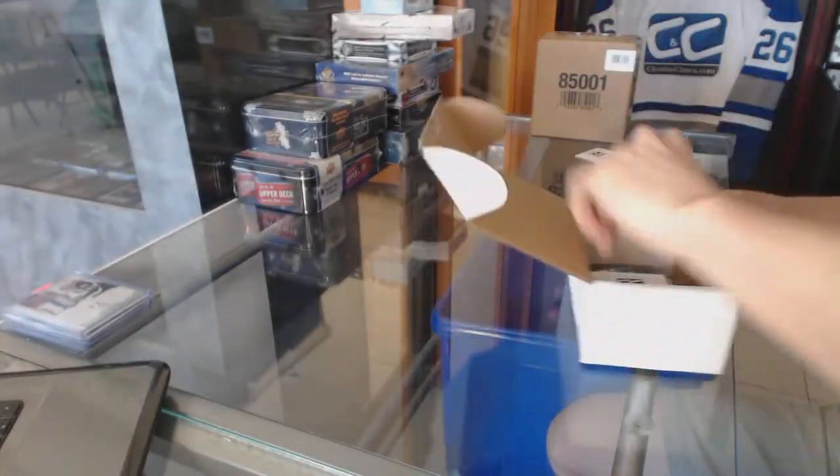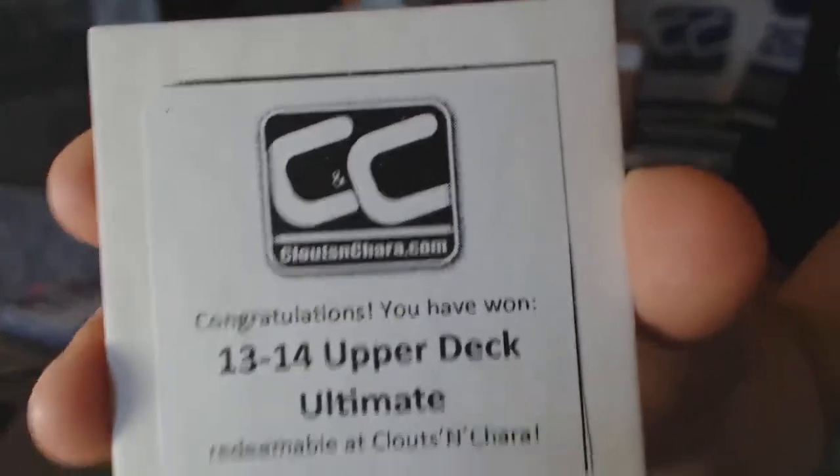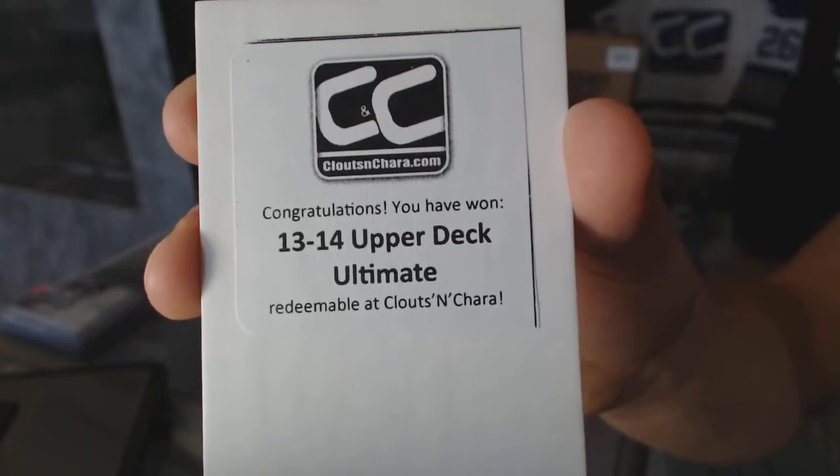Alright, the second free box is 13-14 Upper Deck Ultimate, 15-14 UT Ultimate.